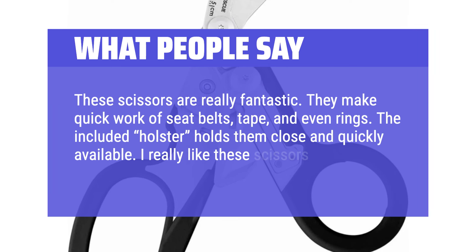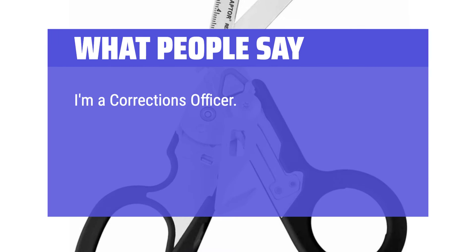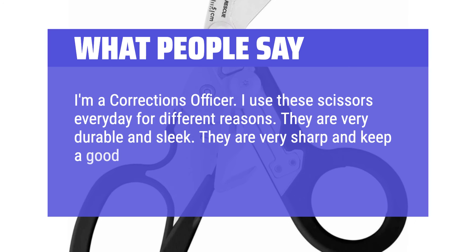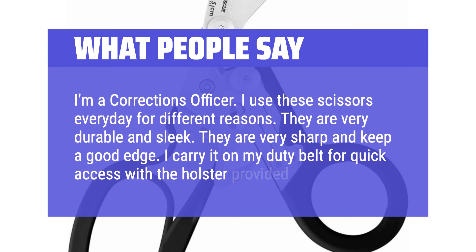I really like these scissors. I'm a corrections officer and I use these scissors every day for different reasons. They are very durable and sleek, very sharp, and keep a good edge. I carry it on my duty belt for quick access with the holster provided.